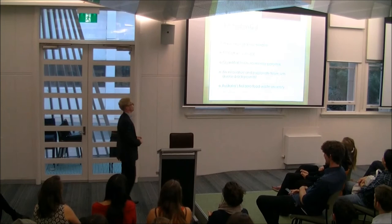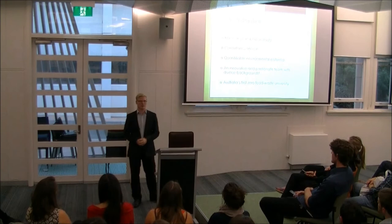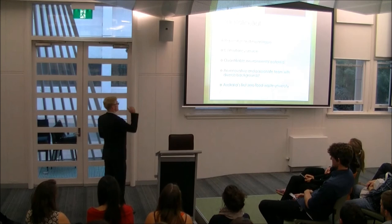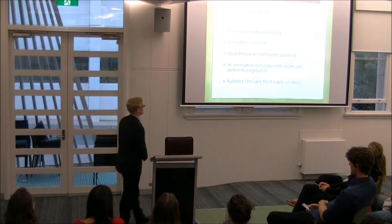Our potential: this solution is replicable and expandable. Once the university serves as a pilot program, we'll expand to other universities and local councils around Australia. In doing so, we can act as a consultancy service, which is our main avenue for revenue generation. In terms of environmental impacts, we'll reduce CO2, food waste, water consumption, and energy expenditure. We're an innovative and passionate team with a diverse background in business, environmental, and engineering skills.